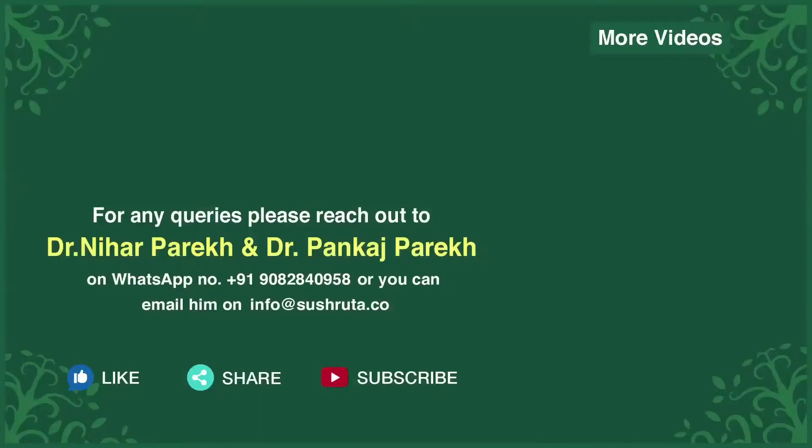Tune into our channel Child and You for tips and guidance to raise a healthy child. Live now, live healthy, only with Shushruta. For any queries, you can write into us or WhatsApp us.